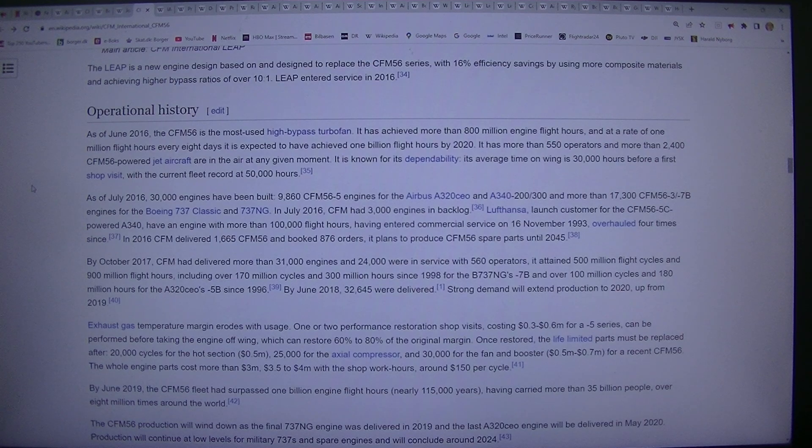Lufthansa, launch customer for the CFM56-5C powered A340, has an engine with more than 100,000 flight hours, having entered commercial service on the 16th of November 1993, overhauled four times since. In 2016, CFM delivered 1,665 CFM56 engines and booked 876 orders.